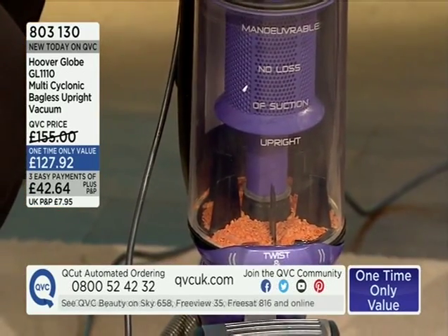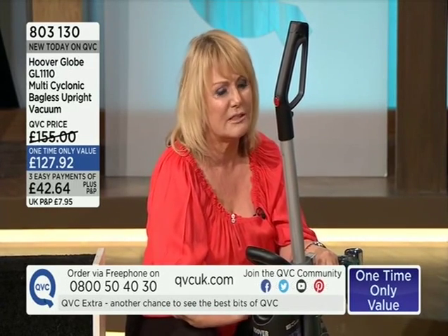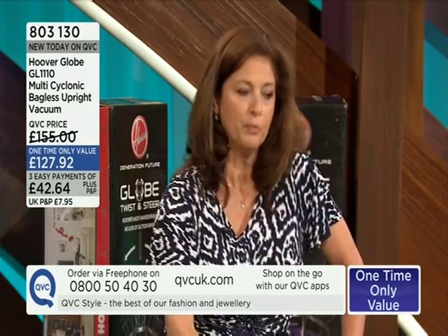As I said, that cyclonic action separates the dust — the heavy particles fall to the bottom, the finer particles come through the filter, and the pure air comes back out into the room. It has a high-grade HEPA filter. On the high street this is 229 pounds 49 pence; for this hour only on QVC it's at its lowest on-air price. On three easy payments you start with just your first easy payment, and if it's not right you can send it back — or we'll come and collect it from you.